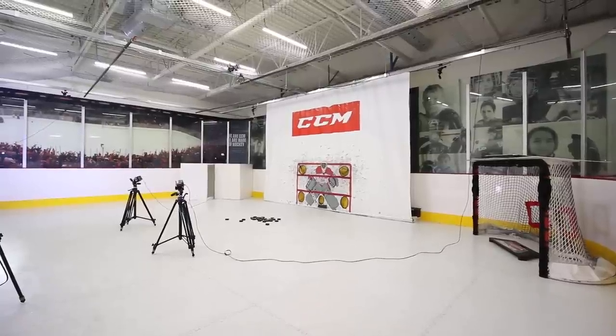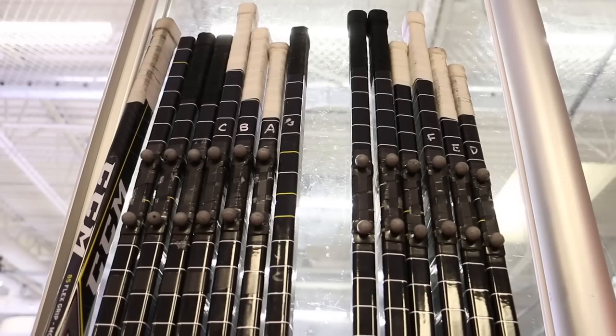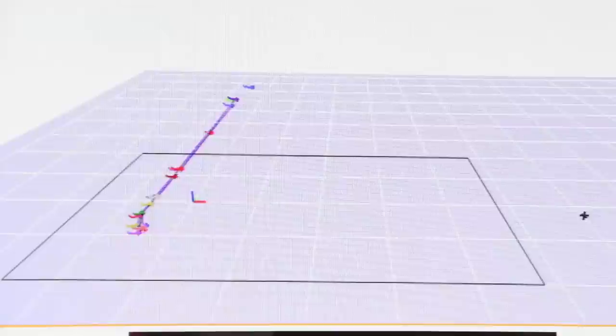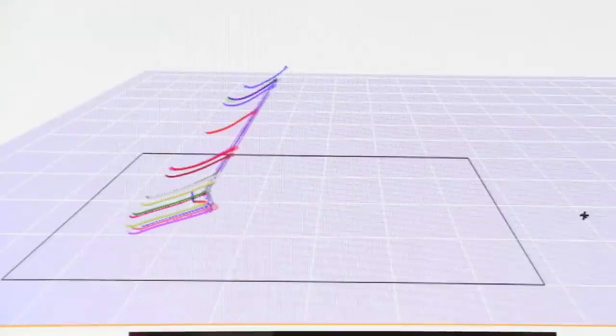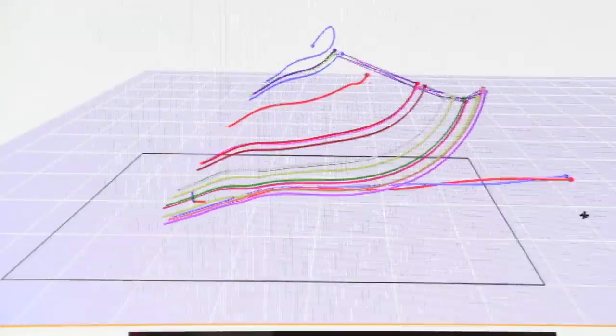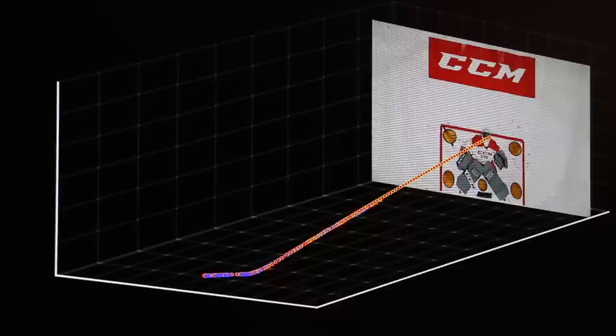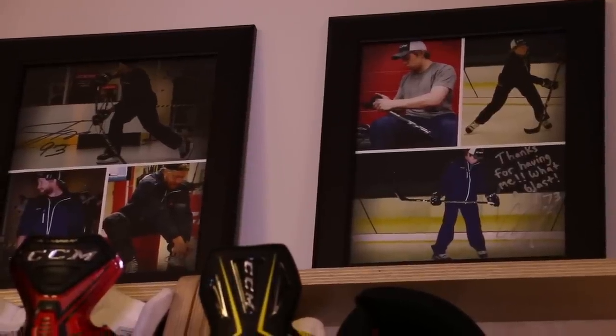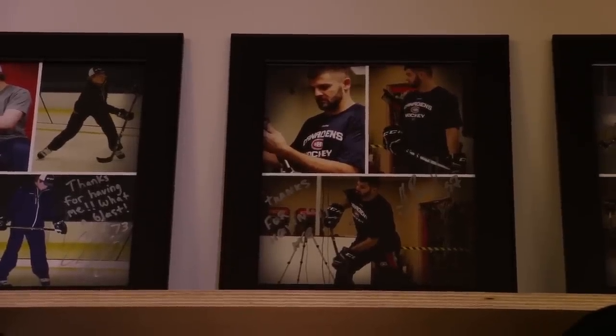From there we're able to measure things like how much the stick bends, how much the blade opens up, how accurate the shot is, and we use all this information to improve stick design. Not only do we use our lab to understand stick design but we also use it to help NHL players find the right stick for them. We've had players such as Charlie McAvoy and Zach Parise come to our lab to help them find the right construction for them.